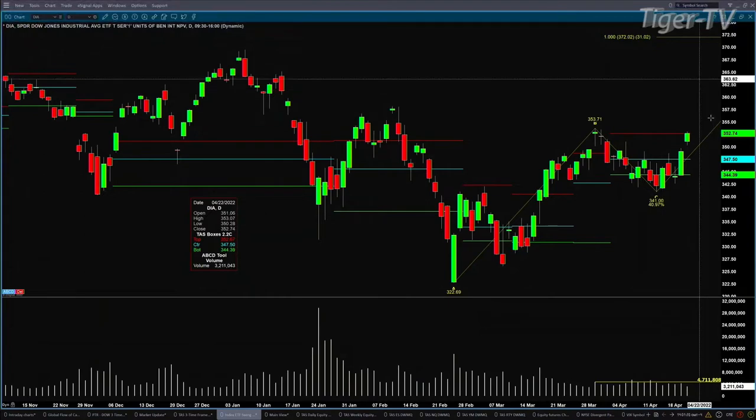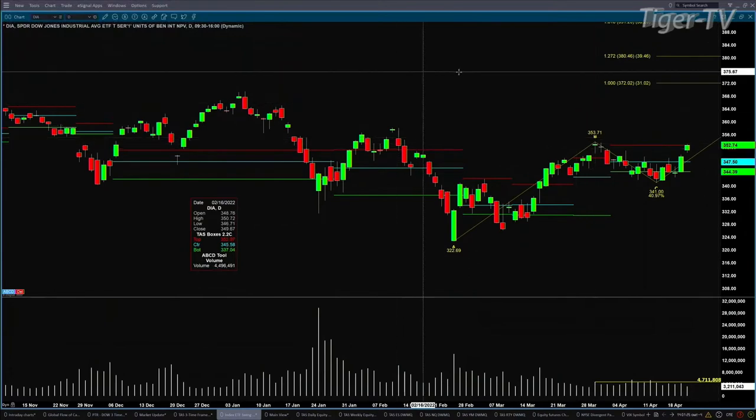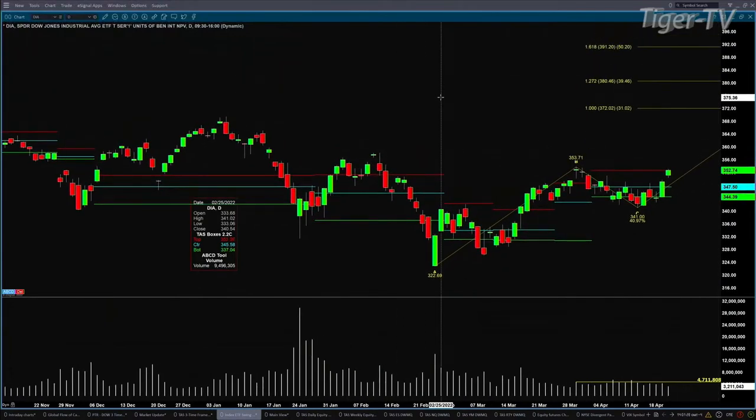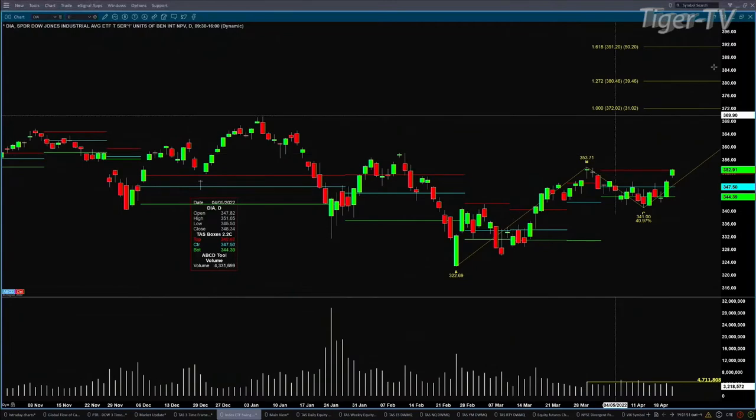That would give you an initial price projection of 3.70 to 2.02, though that is not likely where price would stop. If you look at the retracement — the B-to-C leg — it's a 41% retracement. If we get a close above 3.50 to 3.71 with volume, that is a strong move and says that likely this does more than a 1-to-1 A-to-B equals C-to-D. So your targets would be 3.80 and 3.91 inside of the Dow diamonds. Of course, that gets us back to new all-time highs. So the Dow diamonds really are the thing to be watching today.